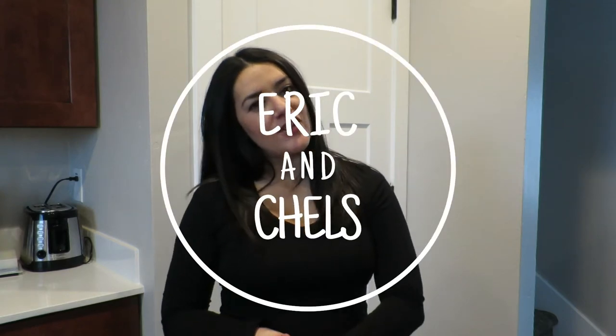Hey you guys, welcome back to my channel. For those of you who are new here, my name is Chelsea and I am currently 23 weeks pregnant with our first baby and I am in nesting mode. Today I wanted to bring you along with me as I reorganize my pantry, because it is a mess and I've been wanting to do this since we moved into this house like nine months ago.